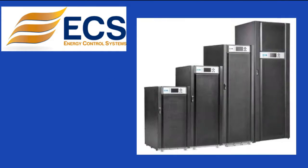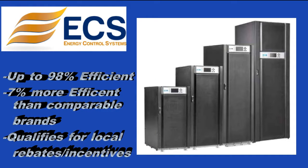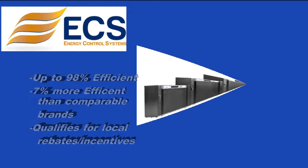Lower operating costs through energy-efficient performance: the 93E delivers up to 98% efficiency, is up to 7% more efficient than competitive units, and qualifies for utility rebates and incentives.